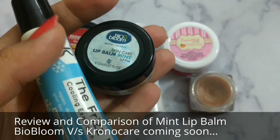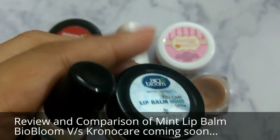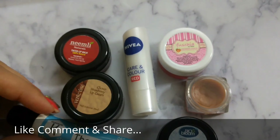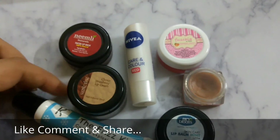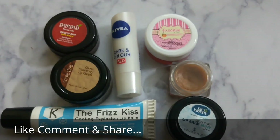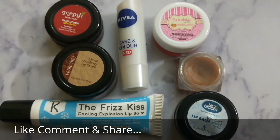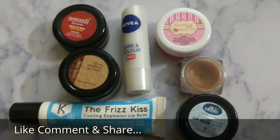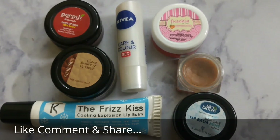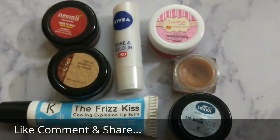That's it for today's video where I reviewed five lip balms. The remaining two — BioBloom and KronoCare — will be reviewed and compared in my next video. Make sure you've subscribed to my channel since it's free — just press the red subscribe button and the bell notification. If you liked this video, please hit the like button, share it with friends and family, and comment to let me know which ones are your favorites. Bye bye, take care, and I'll see you in my next video. Thanks for watching Merriness.